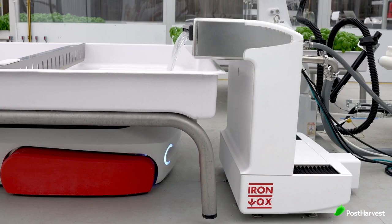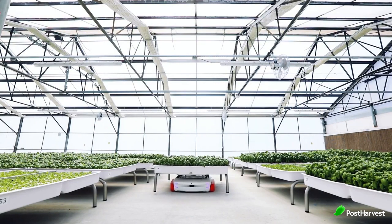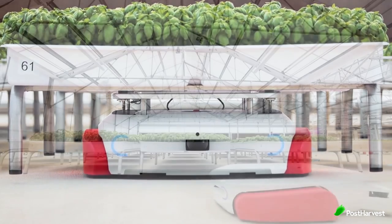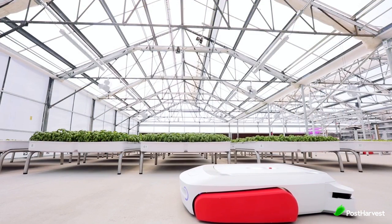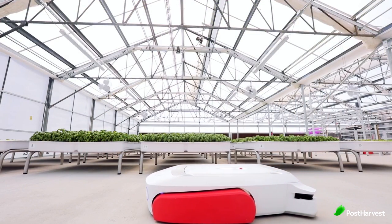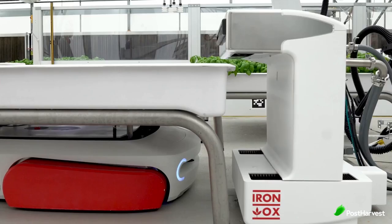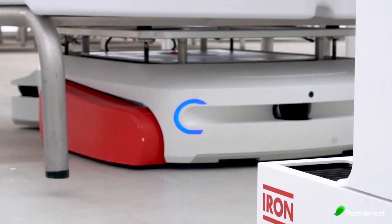They've designed two robots to help out: Grover and Max. Grover autonomously navigates through their greenhouses to move the plant growing modules to wherever they need to be, whether for new plants, sunlight, nutrition, water or harvesting. Max is designed to deliver and monitor each module's water, nutrient mix and pH levels with speed and precision.